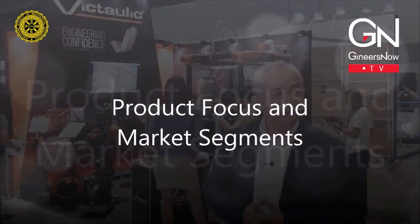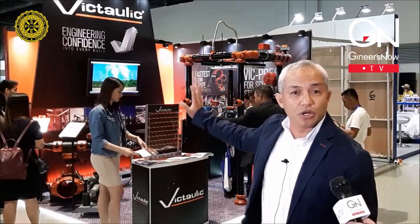For the commercial market, we are showing different kinds of valves. We have the FireLock and we have the alarm valves, which are very important for the safety of commercial buildings and commercial offices.